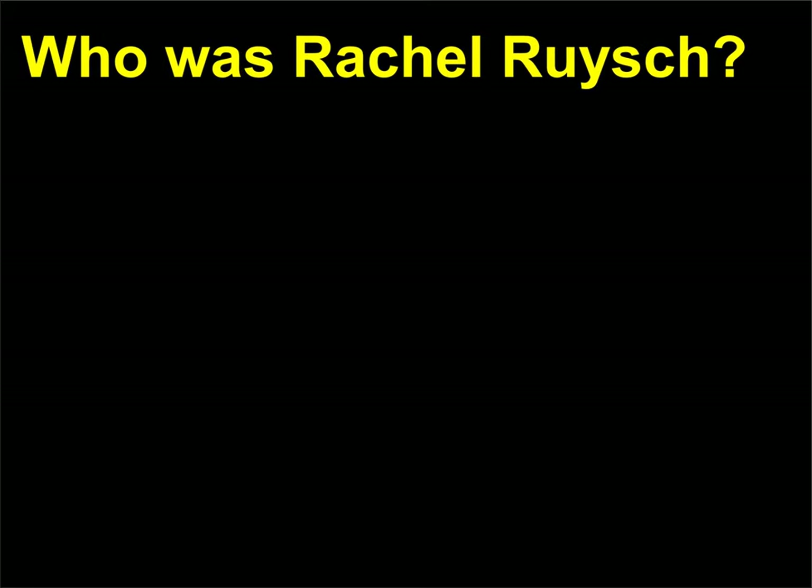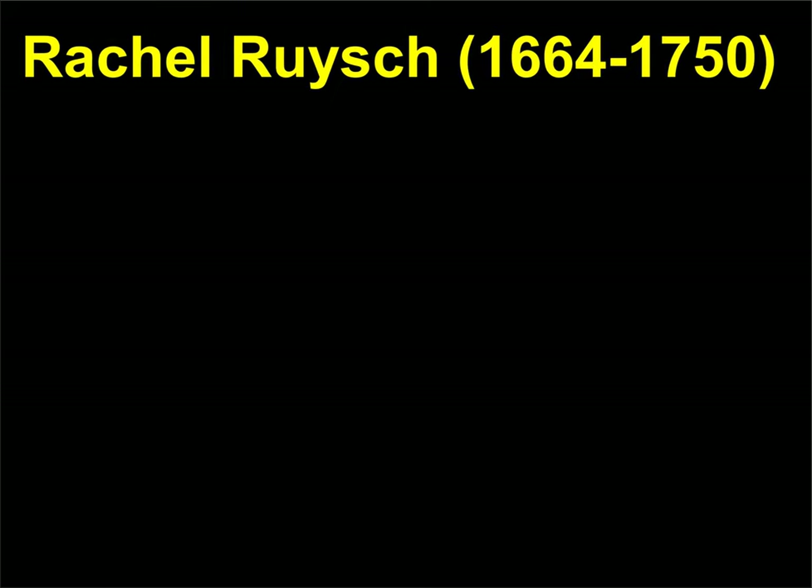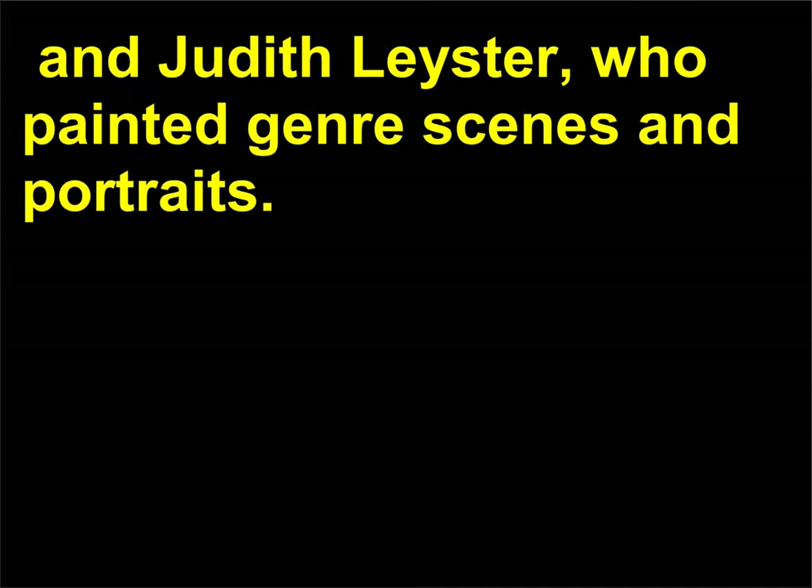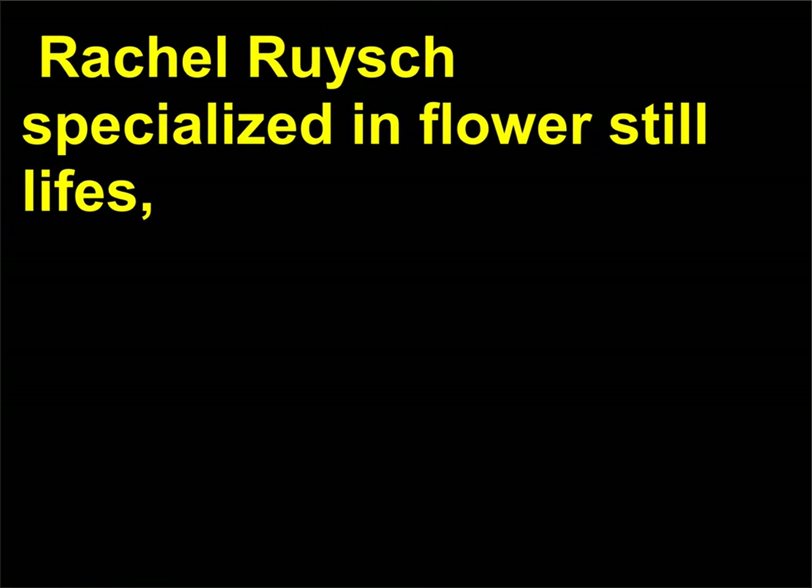Who was Rachel Ruysch? Rachel Ruysch, 1664–1750, was one of three prominent women artists working in the Netherlands in the 17th century. The others were Maria van Oosterwijck, known for her still lives, and Judith Leyster, who painted genre scenes and portraits. Rachel Ruysch specialized in flower still lives.